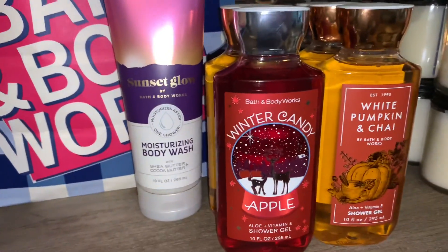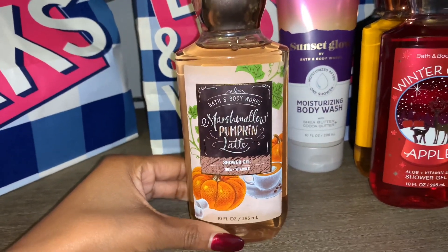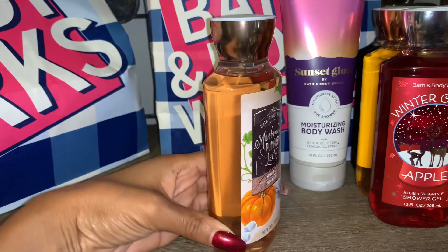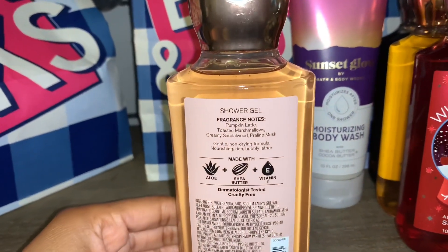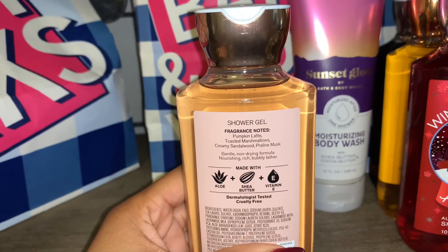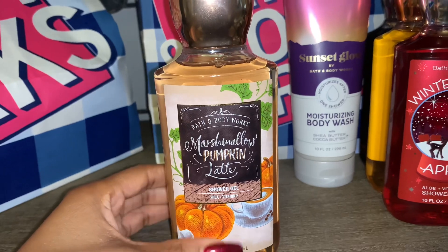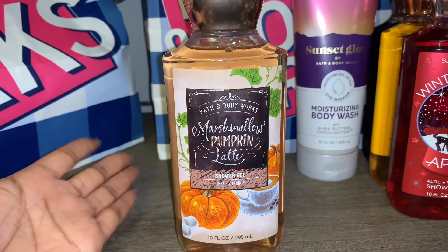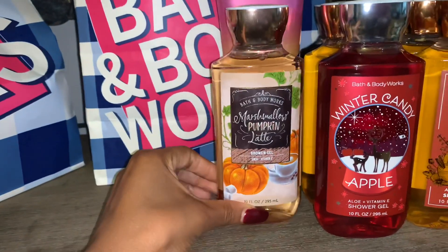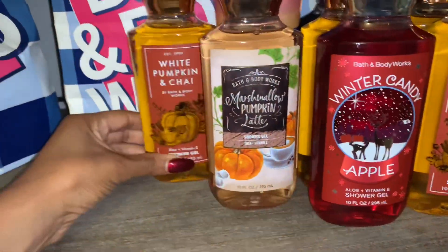I also picked up our favorite, Marshmallow Pumpkin Latte. This one smells great too — a great pumpkin scented fragrance, however you get more of the marshmallow out of this. The fragrance notes are pumpkin latte, toasted marshmallows, creamy sandalwood, and praline musk. I really love the creamy sandalwood — it's very smooth. This smells marshmallowy, fluffy, sweet pumpkin. It smells phenomenal. Definitely highly recommend this one.